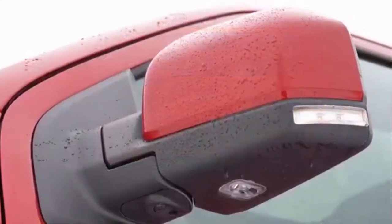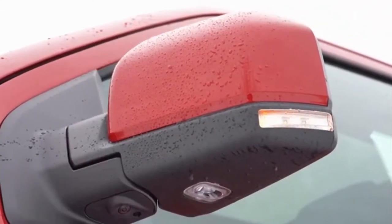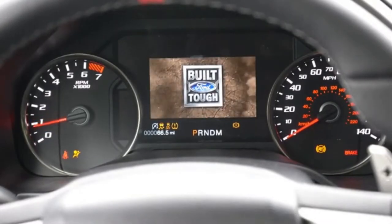Ford has announced its maximum focus on SUVs and ATVs, and the product of this is the even more powerful F-150 Raptor pickup truck.